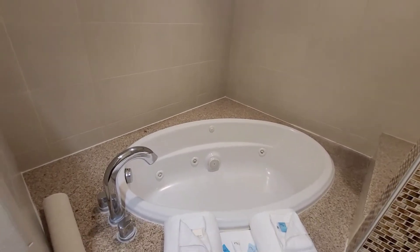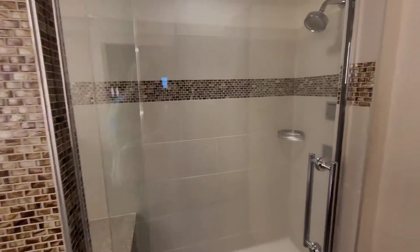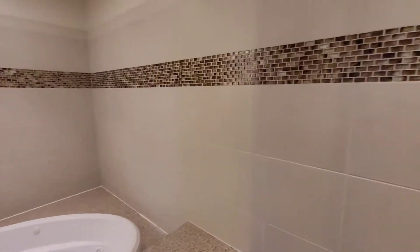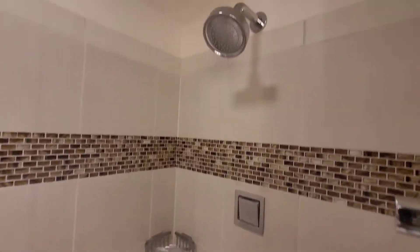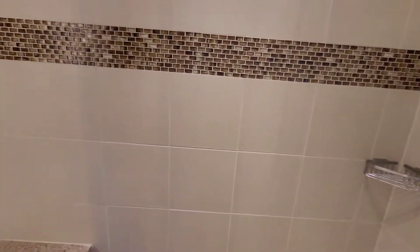There's a jetted tub in this suite, and also a nice big shower that actually overlooks this tub area, with some jets. It's a pretty nice bathroom.